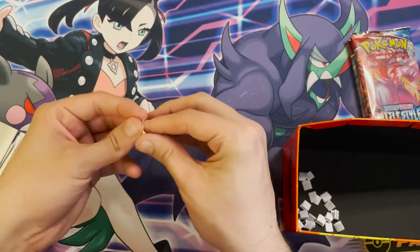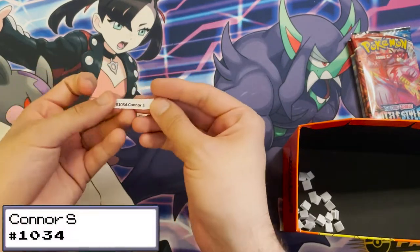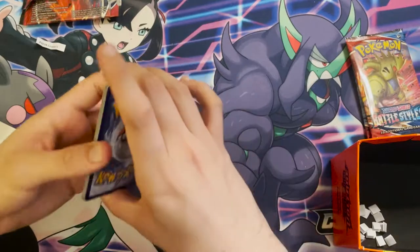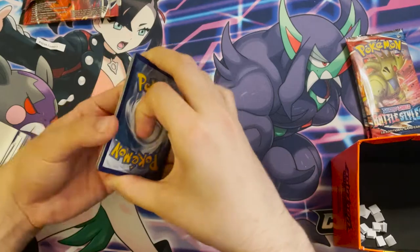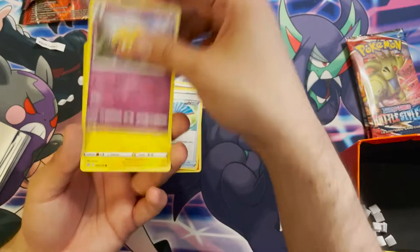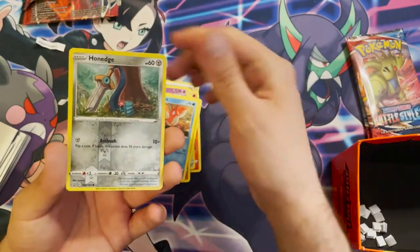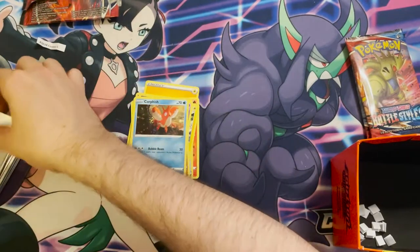Next winner is order 1034, Connor S. Their pack contains: a Lightning Energy, a Pignite, a Fan of Waves, a Dotler, an Electabuzz, an Espurr, a Timburr, a Slowpoke, a Corphish, a reverse holo Honedge, and a Lickilicky. No holo unfortunately.